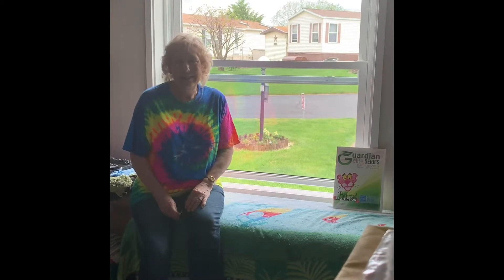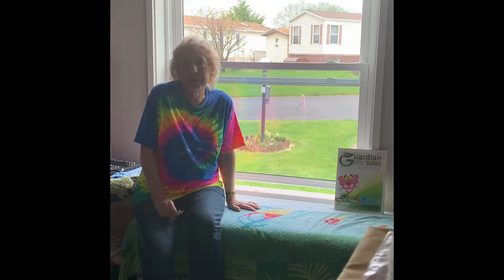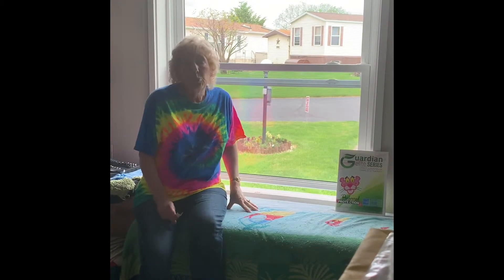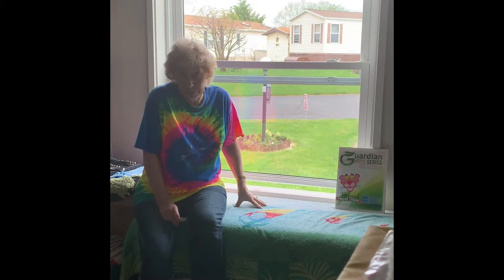Hi, my name is Patricia Bone and I purchased some windows through Green Eco Solutions. This is my biggest one that they did. The windows live up to everything that was explained by the salesman.